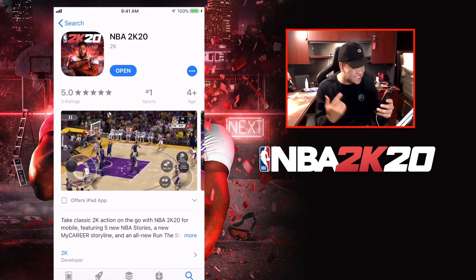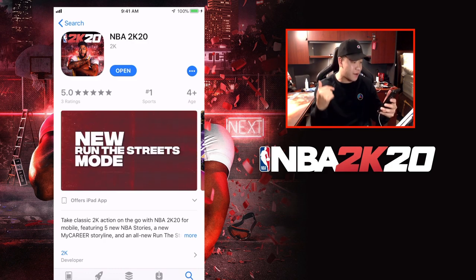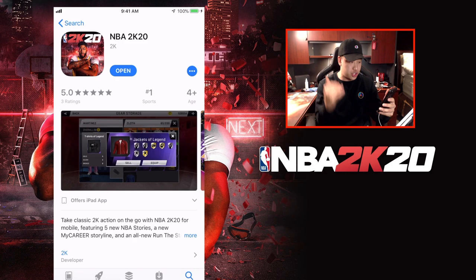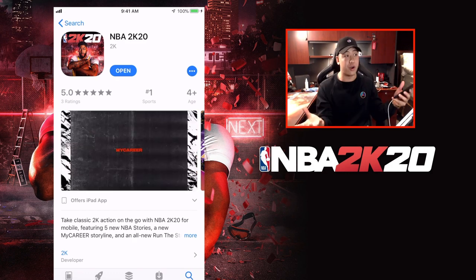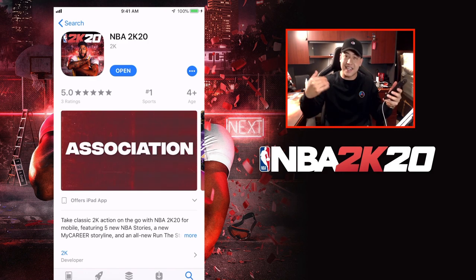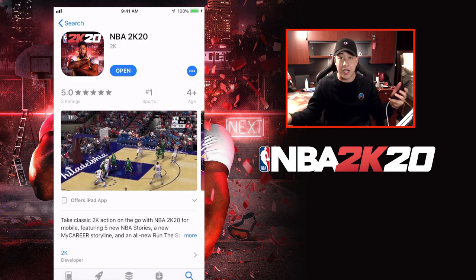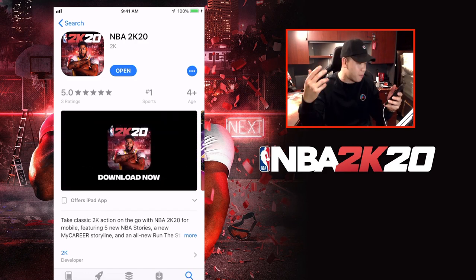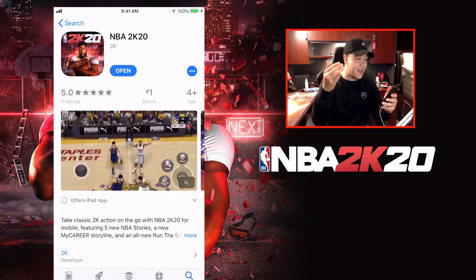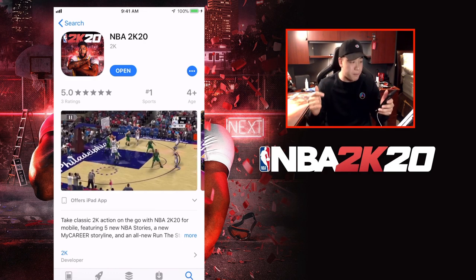I went ahead and already purchased this game right here. NBA 2K in general, they usually always just had NBA 2K and whatever year - 19, 18, 17 - and it's always been a pretty good hit on the channel. You guys seem to really like it. So this year around, we got NBA 2K20, and of course there is also NBA 2K mobile.